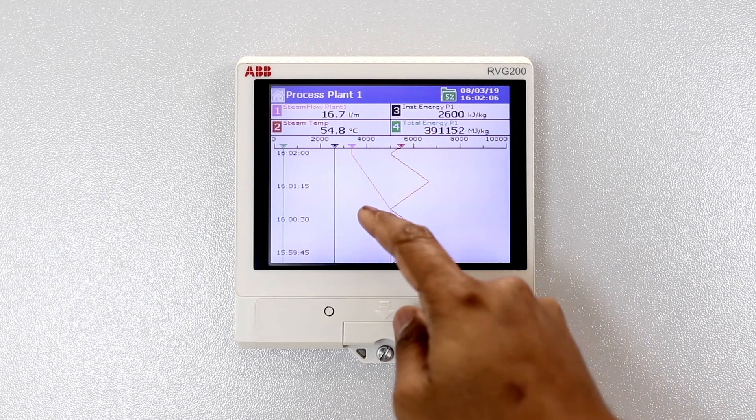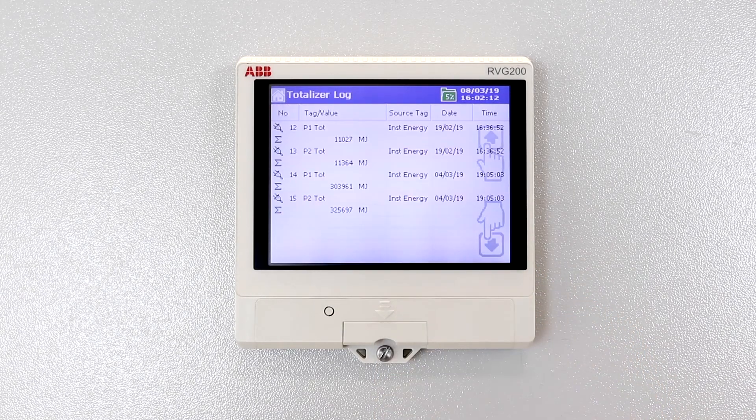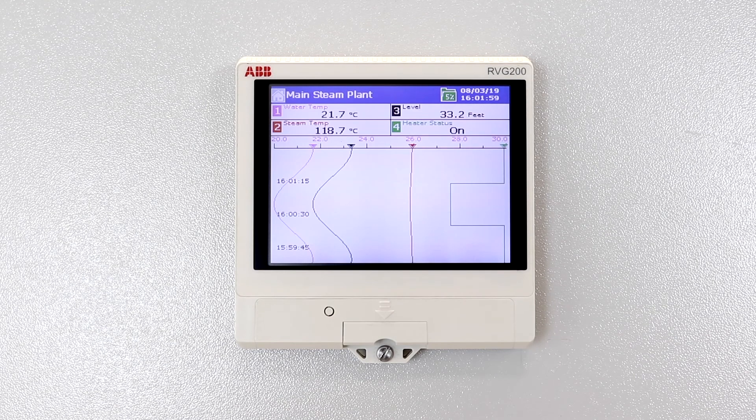The RVG200's ability to track daily, weekly and monthly energy usage at the touch of a button makes it easier for you to get an accurate overview of your plant's energy usage.